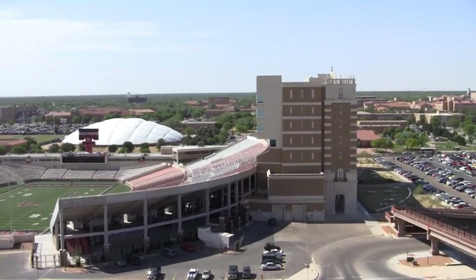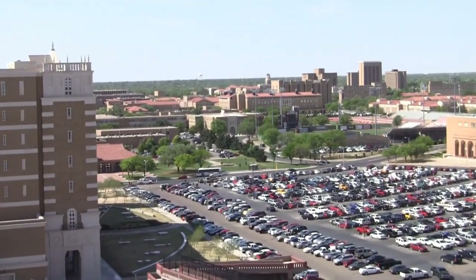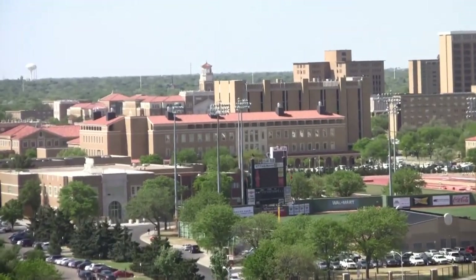If you want to purchase parking passes, you'll be able to go to texastech.com in the same fashion you go for tickets, or you can actually contact the Red Raider Club directly at 806-742-1196.